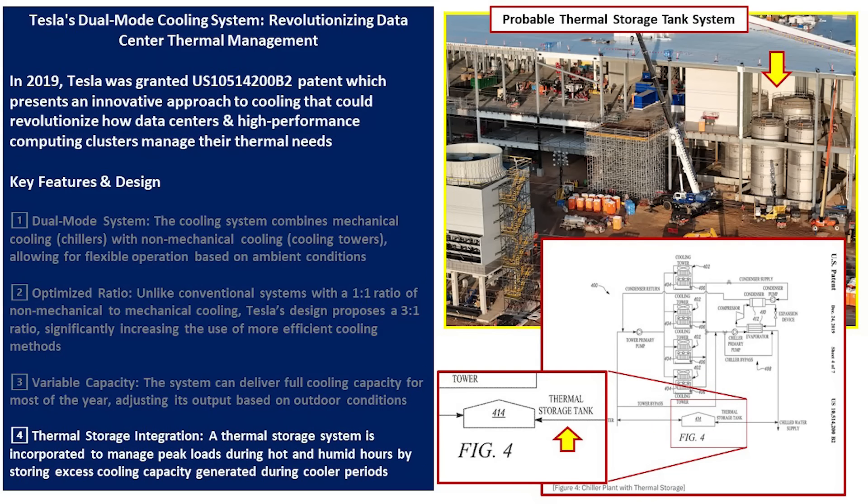Thermal storage integration is a key design feature of this installation. It is necessary to manage peak loads during hot and humid hours by storing excess cooling capacity generated during cooler periods. This image shows the tanks that have been installed in the southeast corner of Giga Texas — I believe this is part of that thermal storage tank installation.